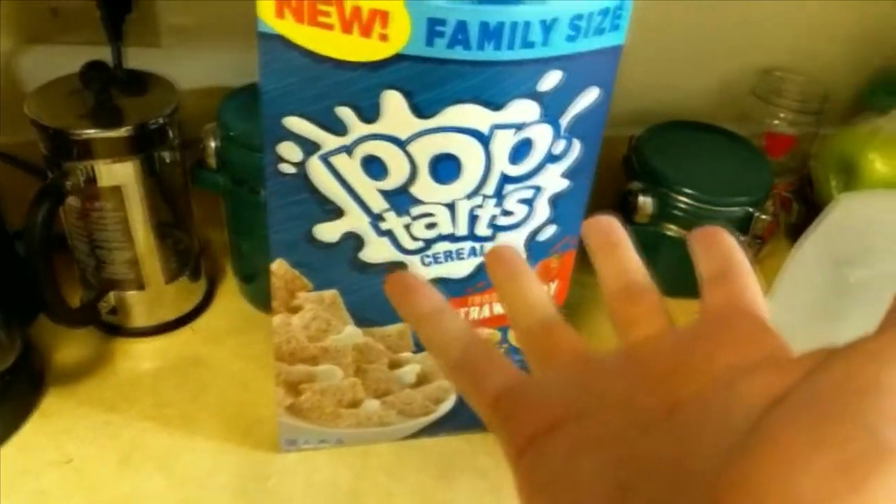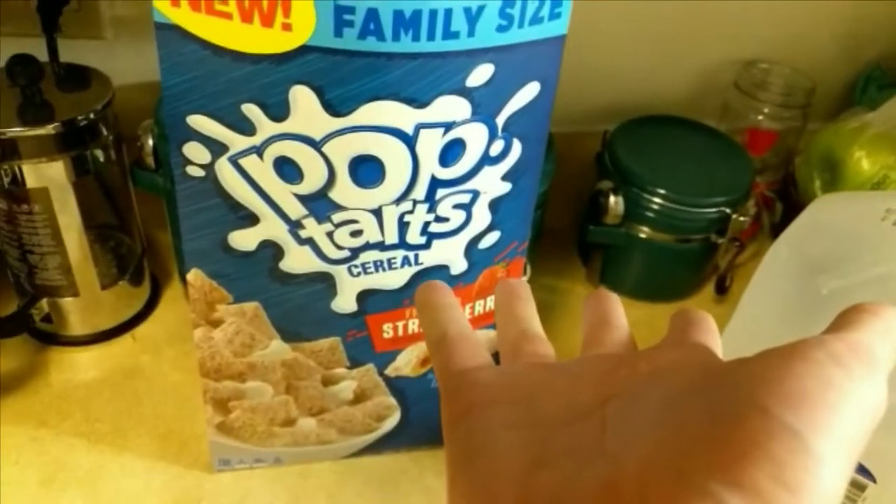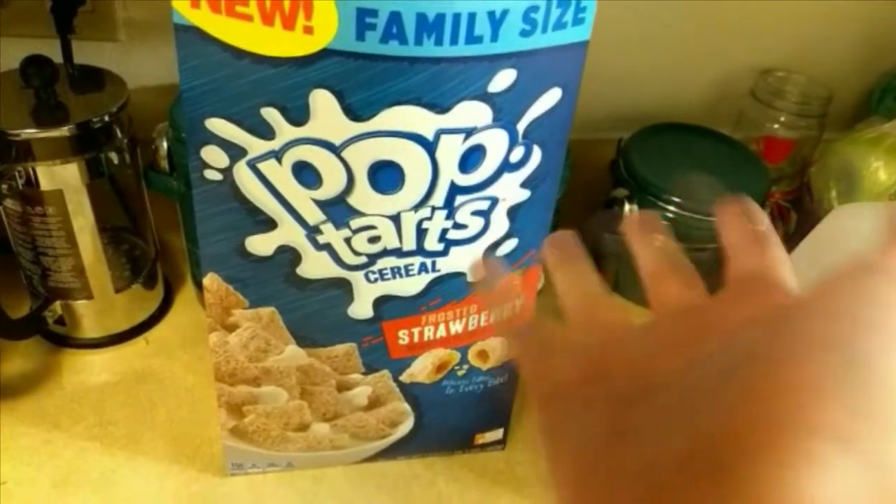Why is it every time an exclusive cereal comes out, they push this family size bullshit on you? I don't understand.